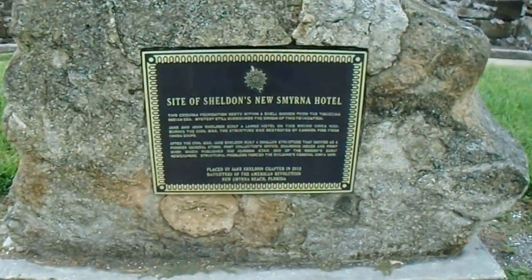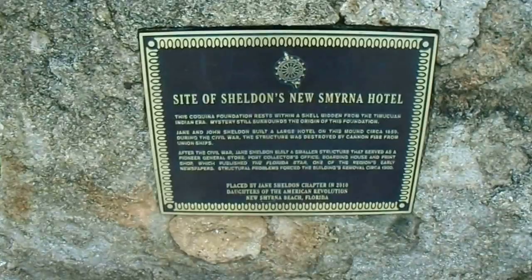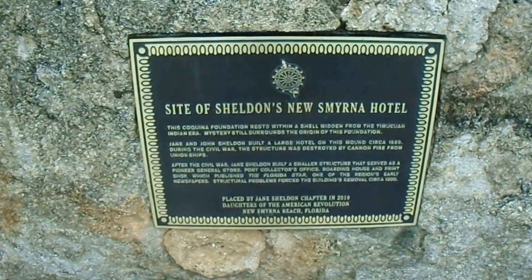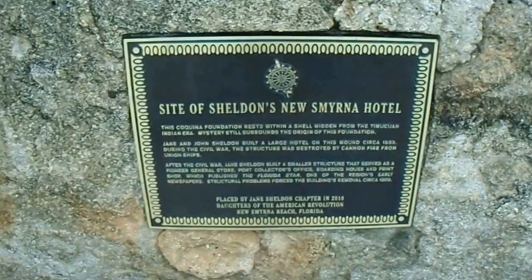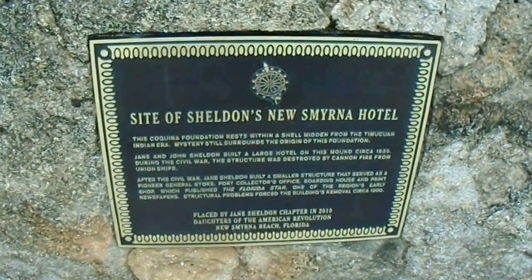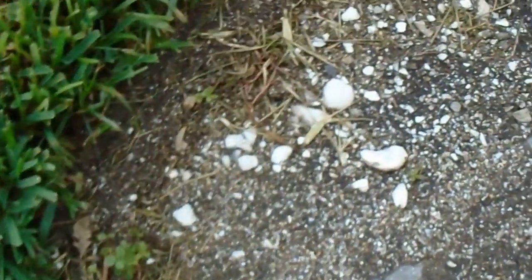Today I'm out here at New Smyrna Beach at the site of the old Sheldon's New Smyrna Hotel. This was a hotel that existed here about 1859, but was destroyed by Union ships during the Civil War. It's actually standing on top of an old Timacua Indian Mound.